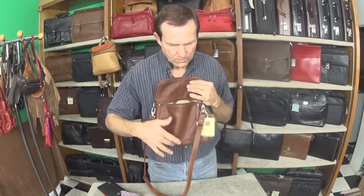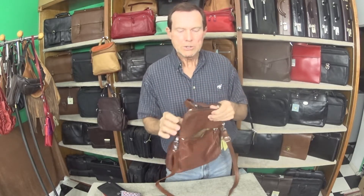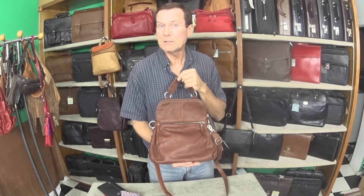This bag is 11 inches across, 12 inches tall, and 2 and a half inches deep. So it could be either a little small shoulder bag or a larger handbag, which is super. This bag here is under the $200 price range, made by a company called Osgood Marley.